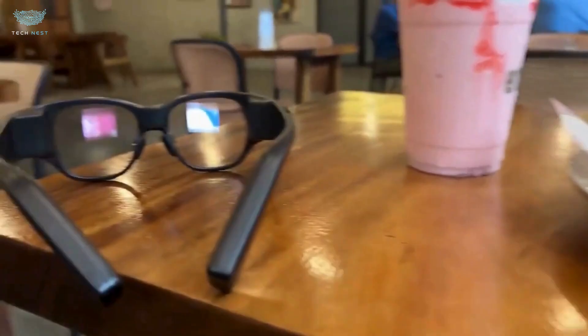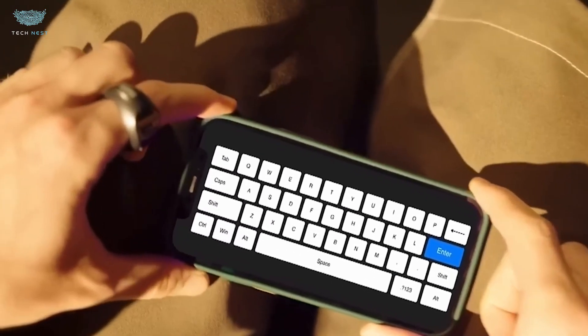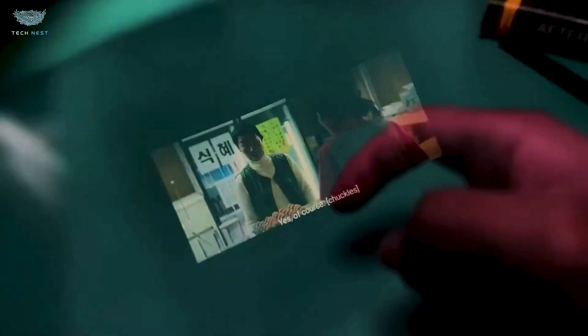Voice commands let you ask your glasses a question, and of course there's Bluetooth keyboard support if you're typing. It's about giving you natural ways to control not just the glasses, but your world — without fumbling or looking weird.